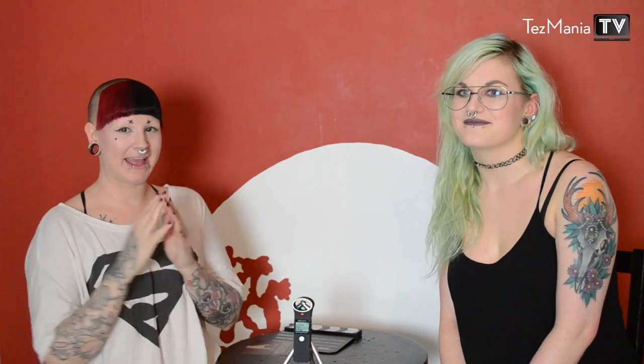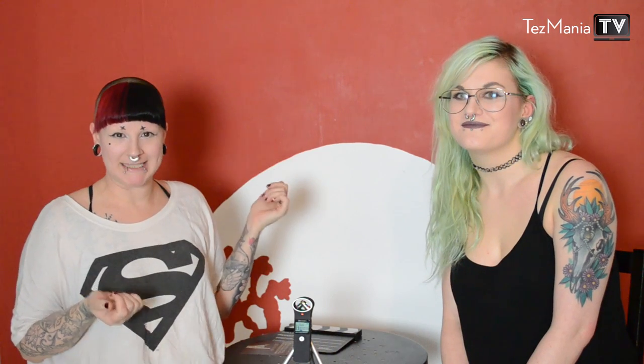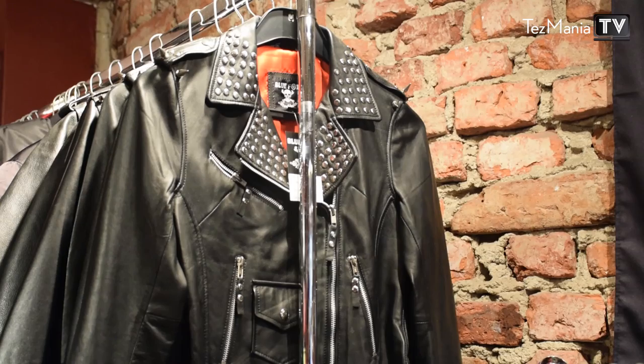Hey guys and welcome to Tasmania TV! I have a very fun collaboration video for you today with the lovely Lynn who's here with me to show you guys Extreme Hairdye 101. She's here from Blue Fox, which is an awesome alternative shop here in Stockholm. You want to tell my followers a little bit about it?